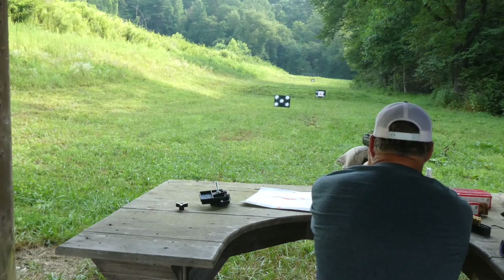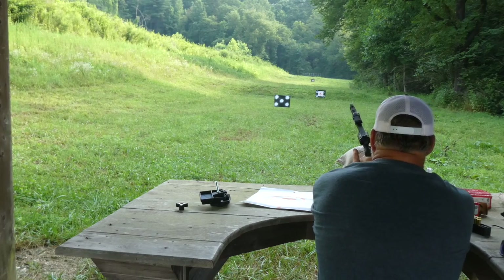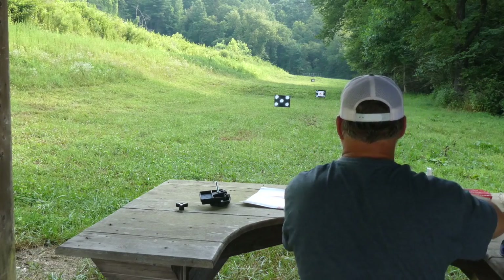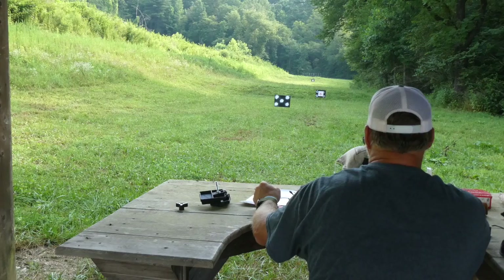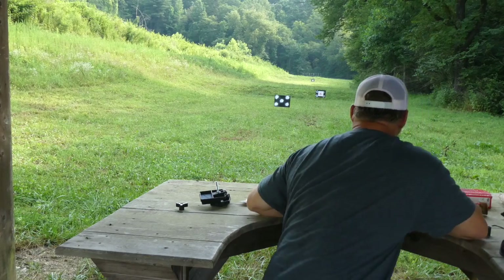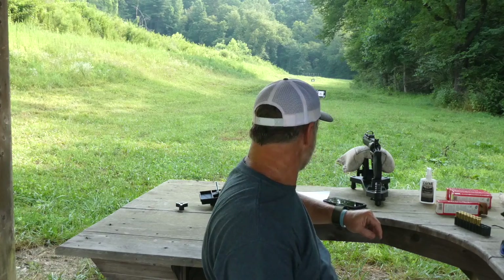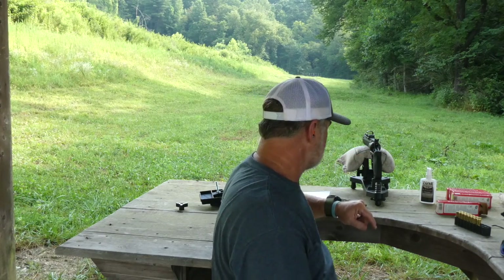I had a little bit of a flinch there, but let me get ready for it again. I'll tell you what — that .454 has got some wallop. We've got two holes right there. I am shooting for the center dot and it looks like I'm at about 11 o'clock, so I need to go to the right and down. I'm going to make those adjustments on the TrueGlow Red Dot.